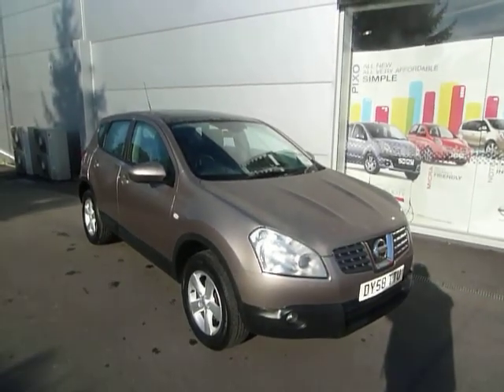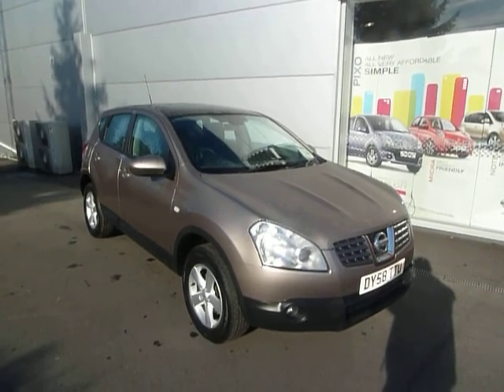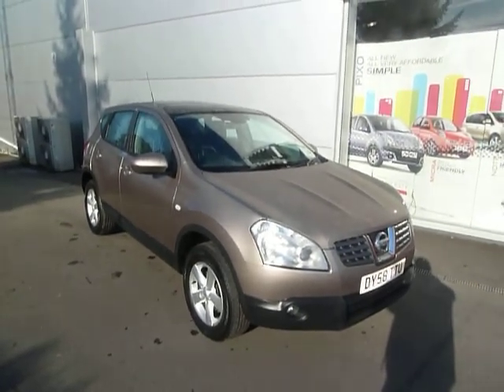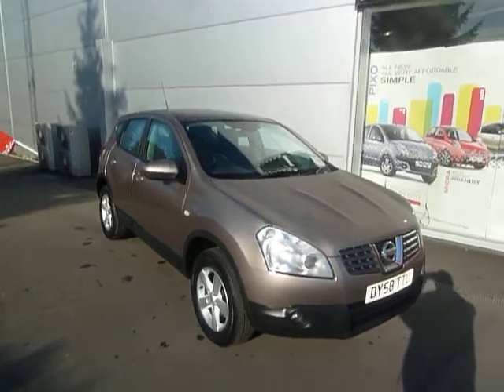Hello and welcome to JT Hughes Nissan in Oswald Street. My name is Simon and today we're looking at a Nissan Qashqai. This model is the 2 litre diesel Accenta and the colour is the metallic Caffè Latte. Let's have a closer look at the car.